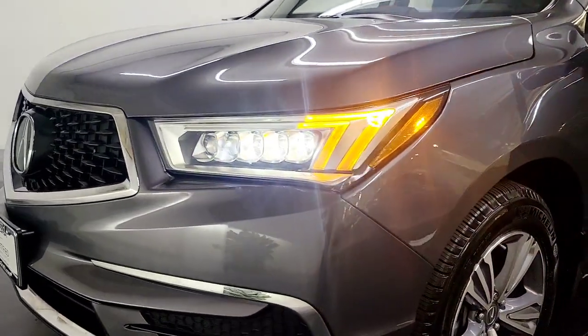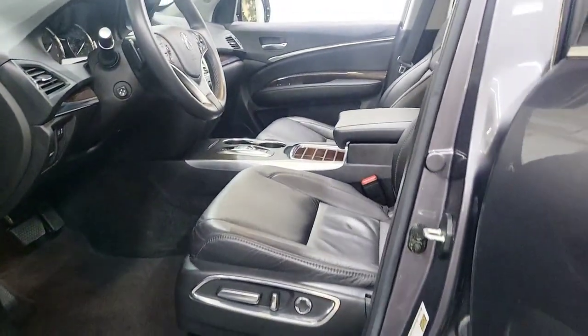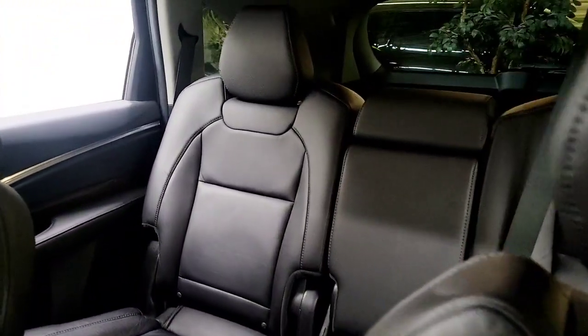Get into the 2020 Acura MDX. With less than 20,000 miles on the odometer, this vehicle stands out from the rest. Luxurious, spacious, and powerful, the MDX is designed to meet the demands of your life in style.